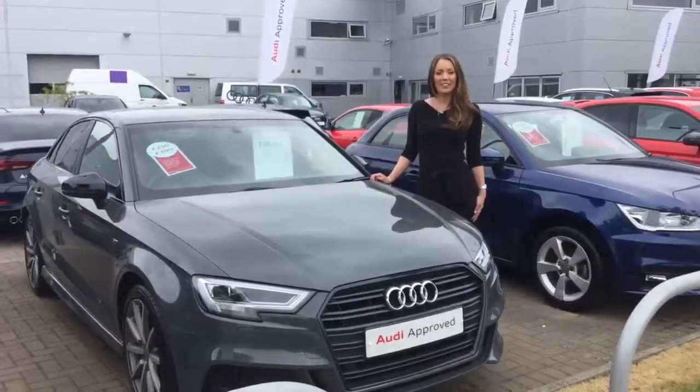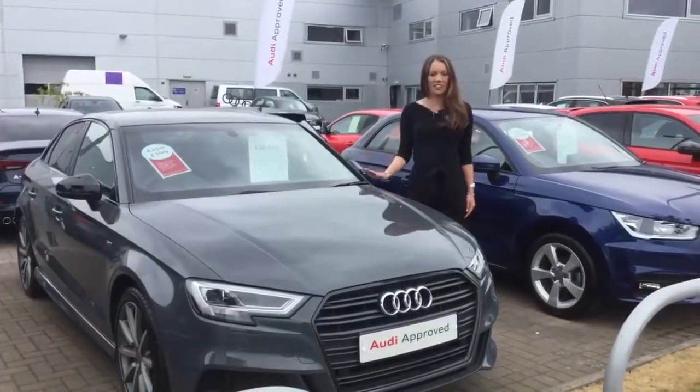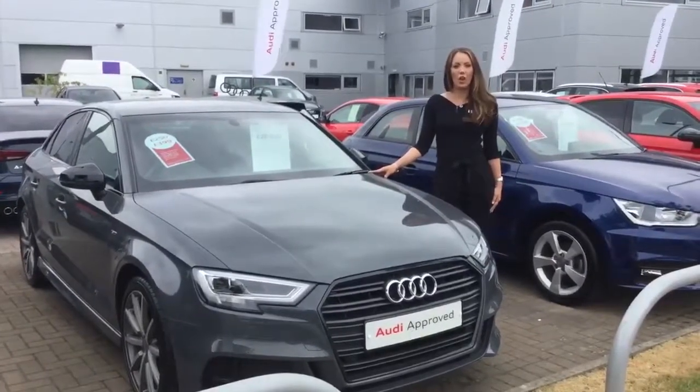Hi there, I'm Lauren, one of the sales executives here at Stirling Audi. Just here today to talk to you about one of our fantastic ex-demonstrators: the Audi E3 Saloon Black Edition 1.5 TFSI S-Tronic.